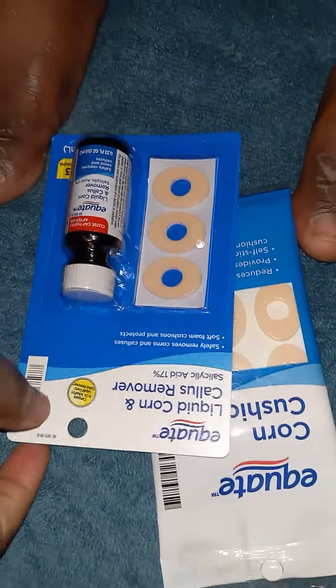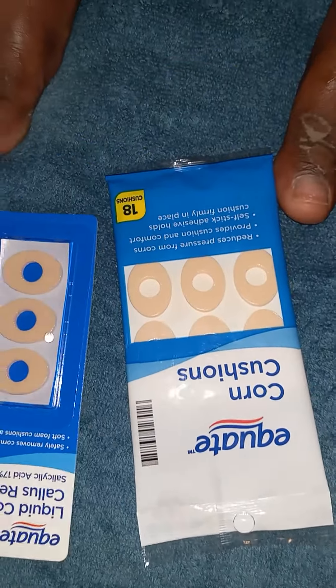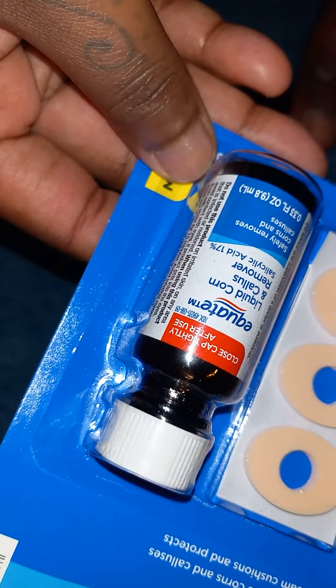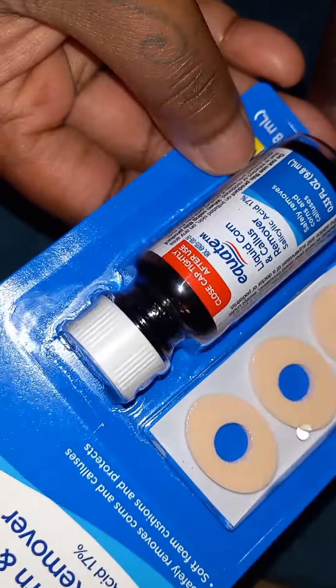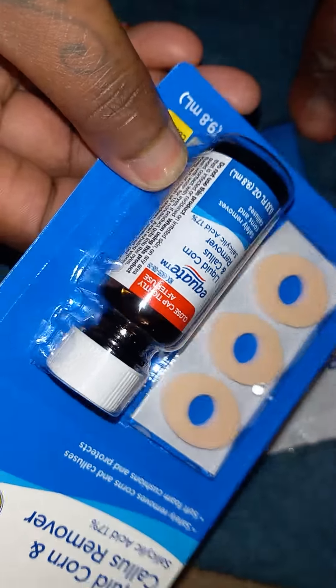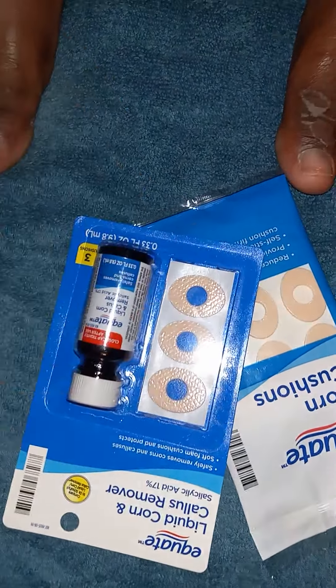Dr. Scholl's did have a kit for five dollars but I wanted to get this one from Walmart just to try it. This kit was three dollars and the extra cushions were two dollars extra. It contains a liquid with salicylic acid at 17%, and I've been hearing that's really good for the skin — that's why I didn't mind buying it.